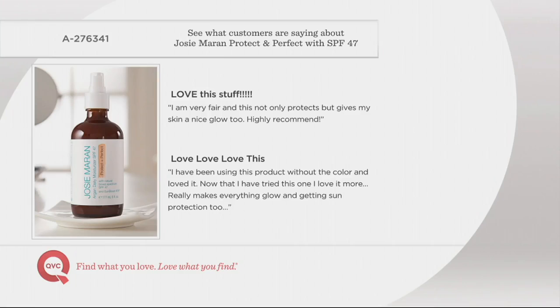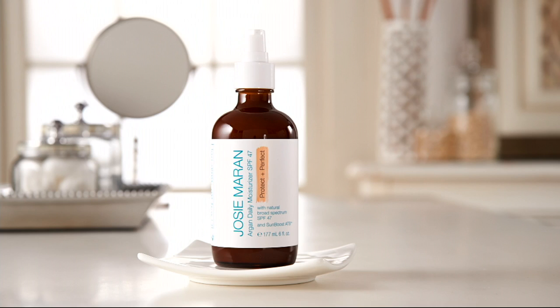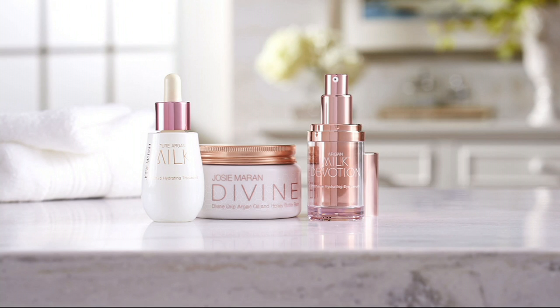It has a beautiful peachy tint that works on every skin tone — no excuses. Protect your skin. The sun is getting harsher and harsher. A reviewer says: 'I have been using this product without the color and loved it. Now that I have tried this one, I love it more. Really makes everything glow and getting sun protection too.' No excuses — protect your skin.